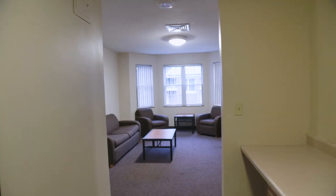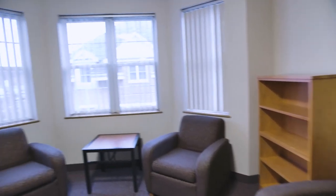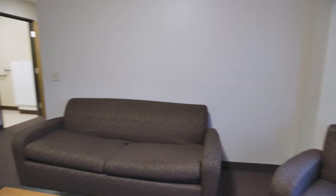Our four single bedrooms with two shared baths option was designed with the college living experience in mind. Students typically seek out these rooms when they want to have more than one roommate or want to room with other teammates or a group of friends.